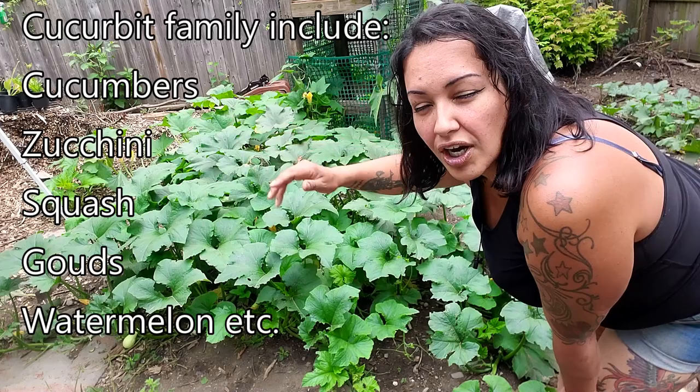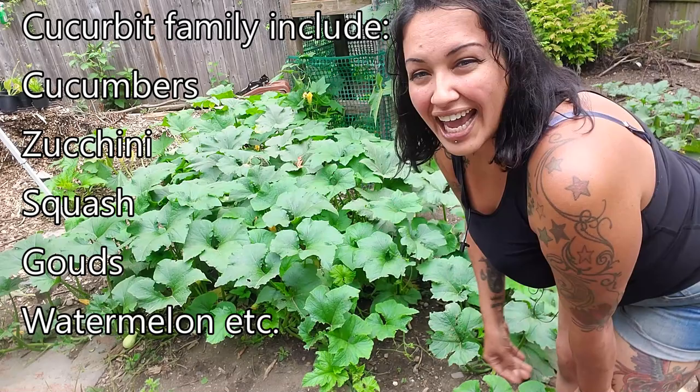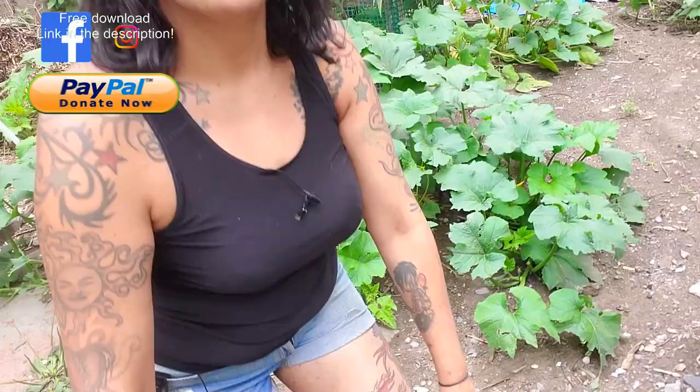The cucurbit family is actually a pretty large family of squash plants — some of them are vining, some are not. It includes cucumbers, squashes, zucchinis, watermelons, pumpkins — anything with that squash-looking leaf. That is what powdery mildew is going to hit you with, and it has finally hit here.